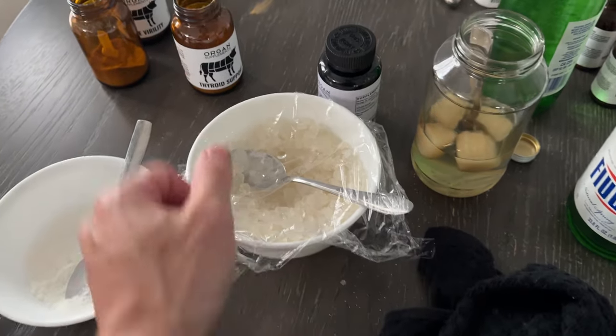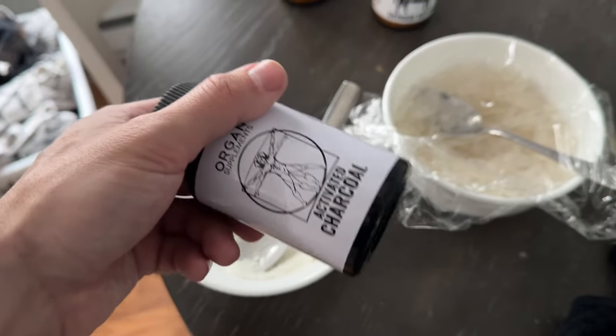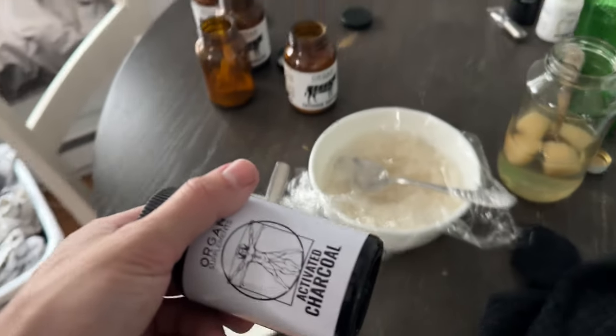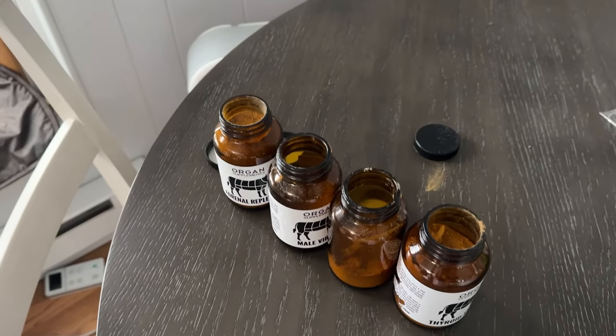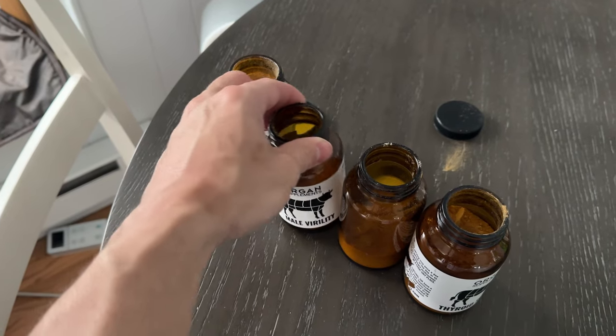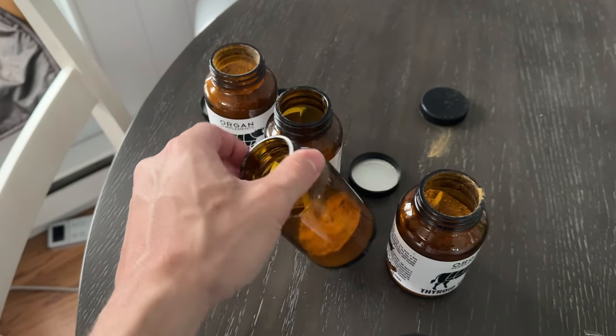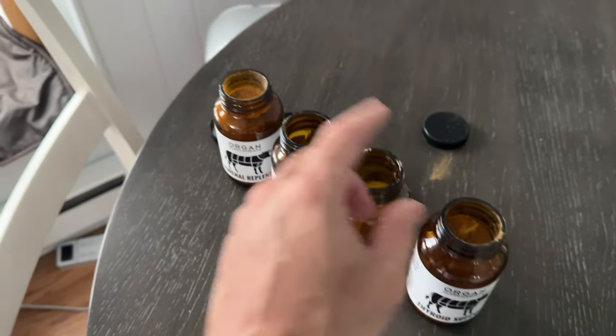At the end of the meal, I'll have some more mastic gum powder, which is ground up, and then usually one or two activated charcoal. Depending on how I'm feeling for the day, I will usually take the glandulars — these are on OregonSupplements.com, as well as those other supplements. We've got the male virility for testosterone, the third eye for brain function, and sometimes I'll take the thyroid and adrenal.